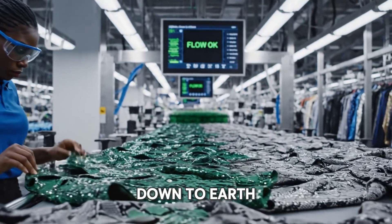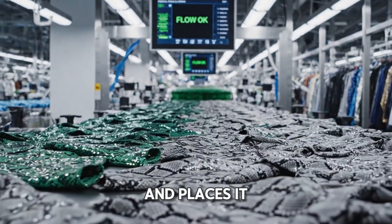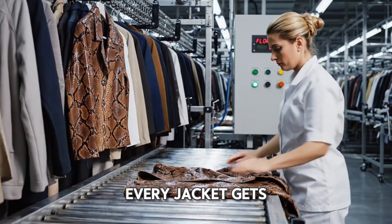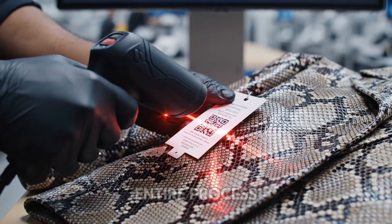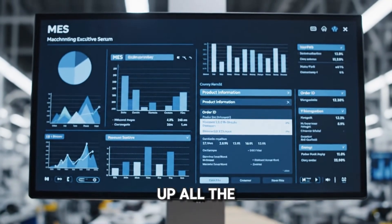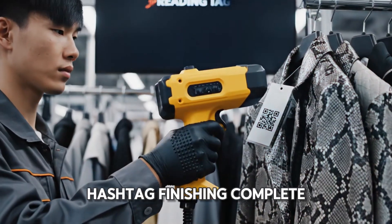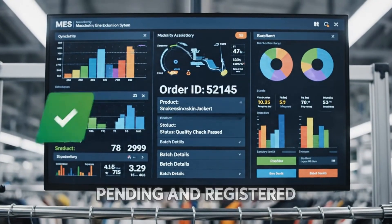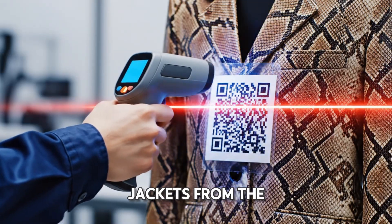A worker takes a jacket from the overhead rail and places it on the conveyor below. Every jacket gets a final scan — this tells the factory's brain that this item has completed the entire process. Item registered. The system pulls up all the info, and then the magic words appear in green: finishing complete. It's like a pizza order tracker, but for luxury jackets.